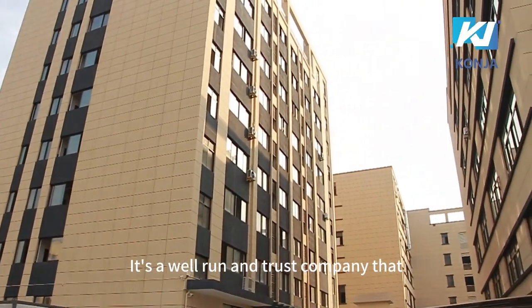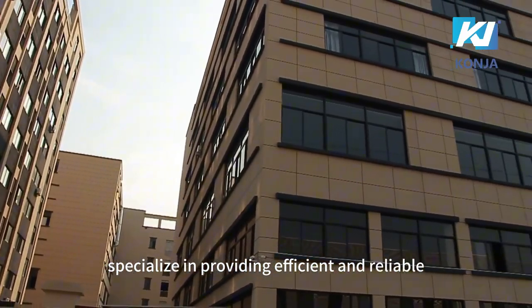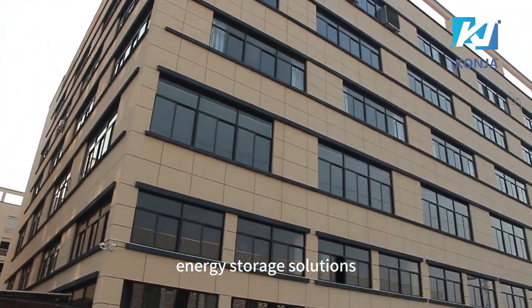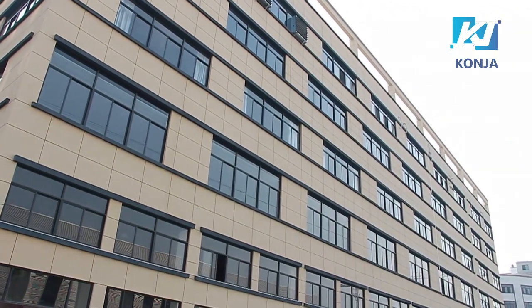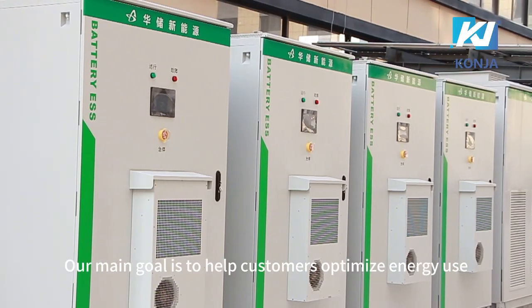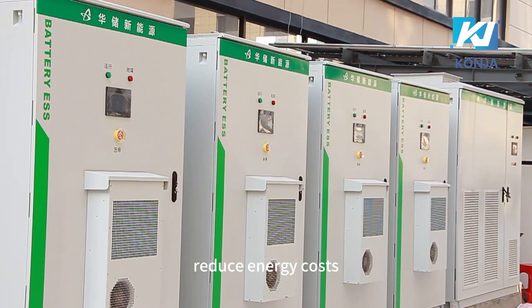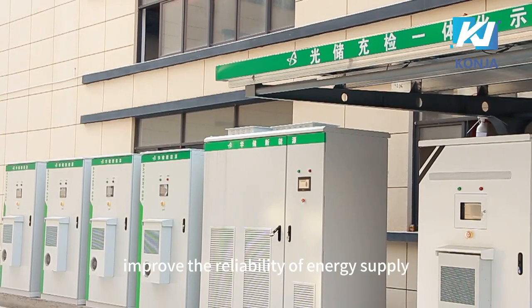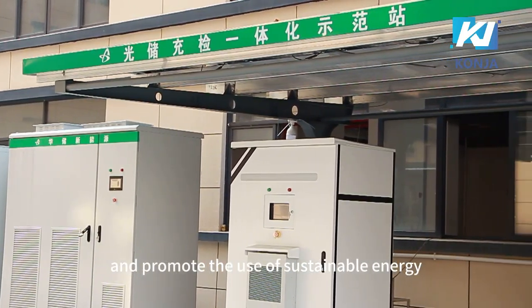It's a well-run and trusted company that specializes in providing efficient and reliable energy storage solutions for industrial and commercial customers. Our main goal is to help customers optimize energy use, reduce energy costs, improve the reliability of energy supply, and promote the use of sustainable energy.